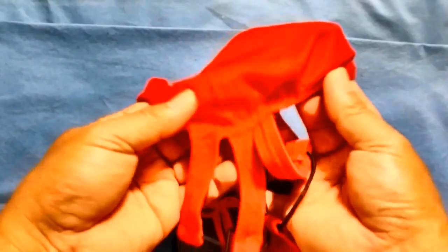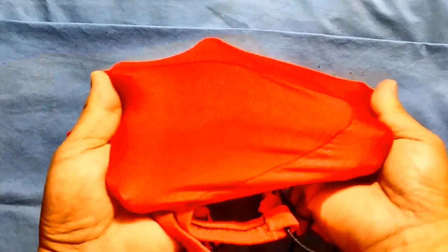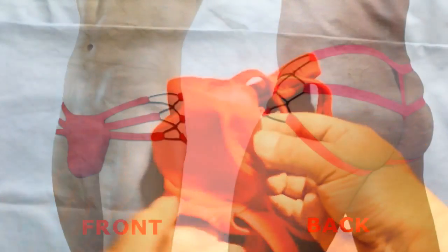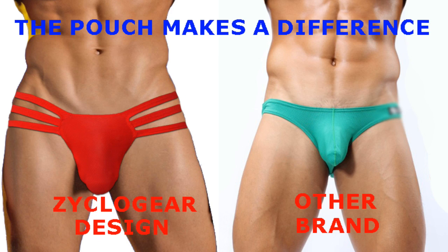The pouch doesn't have a seam in the front center like most underwear designs have. And because of this, the bulging effect is maximized. As you can see, it is wider as seen from the front when worn compared to the other brand shown here.